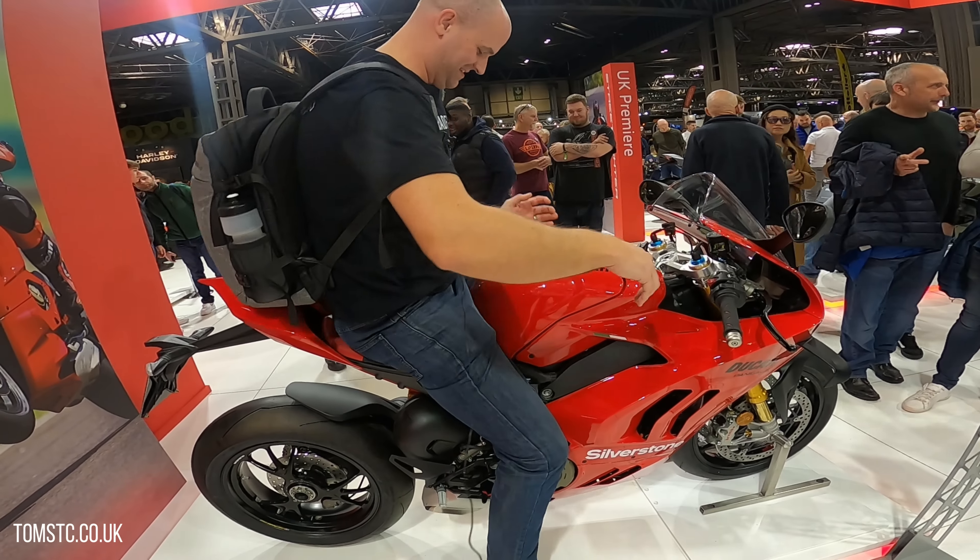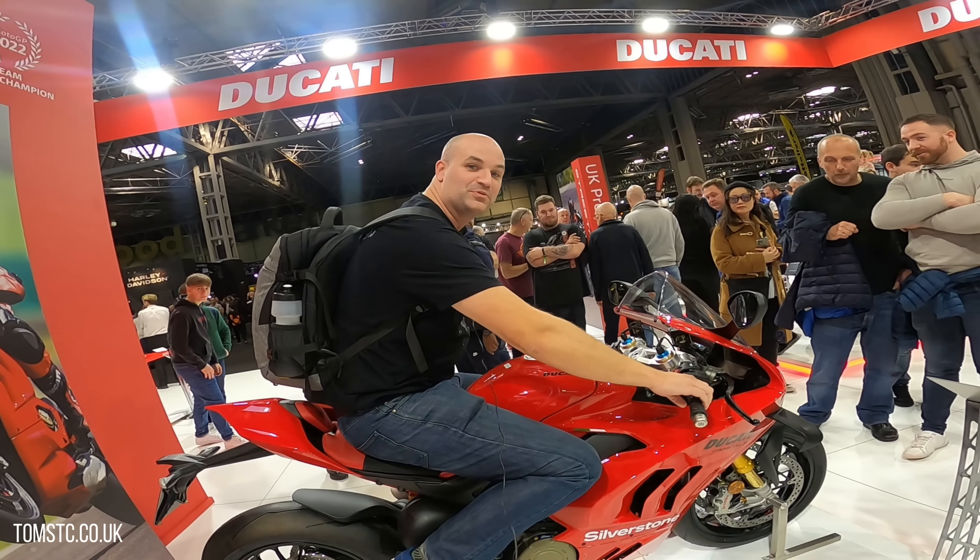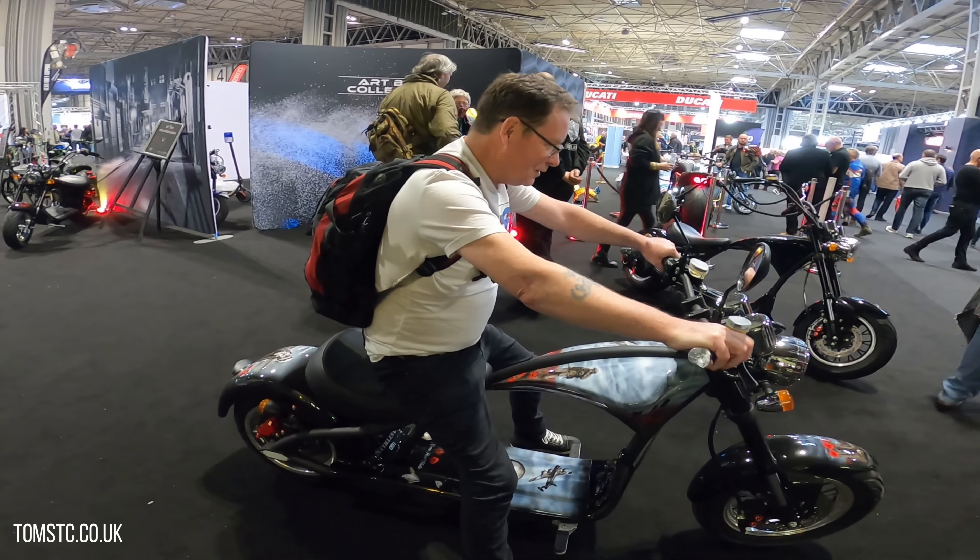Pretty cool looking police bike. You've only got to run away from them for about 50 miles though! Tall person problems — it looks like a proper bike when you're on it.